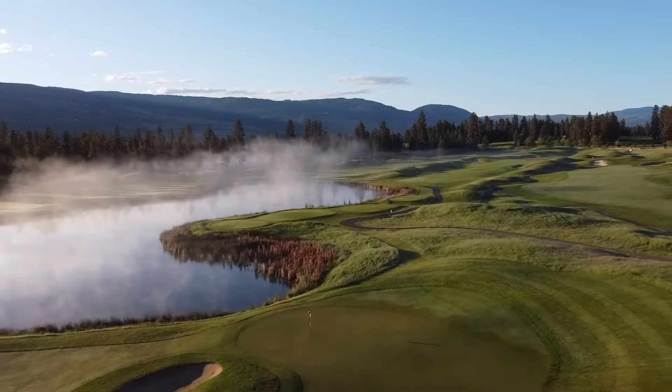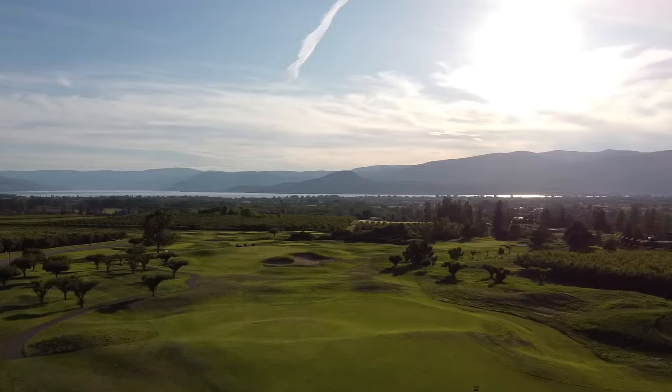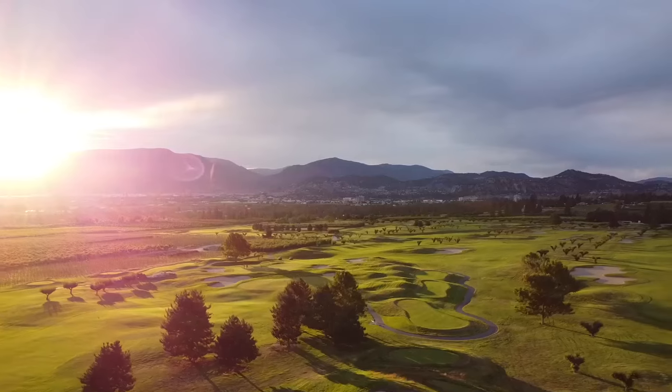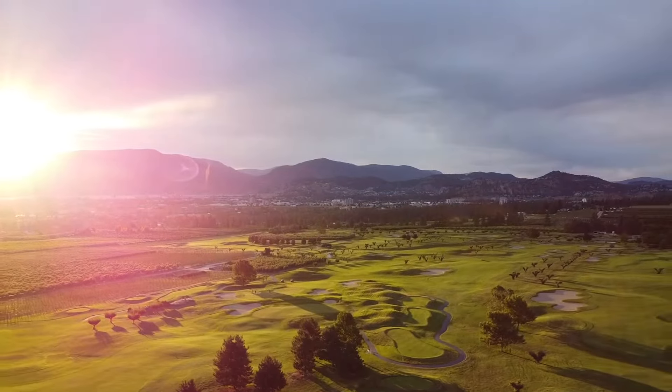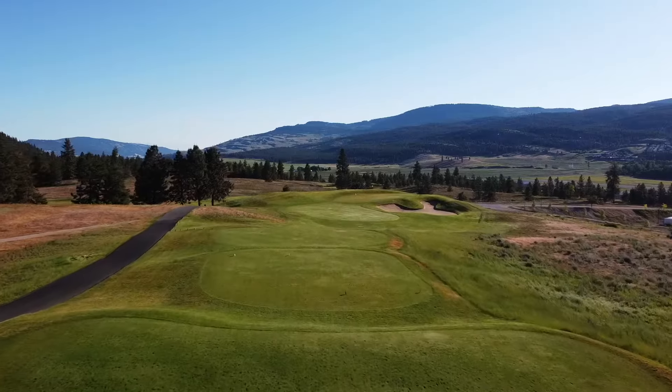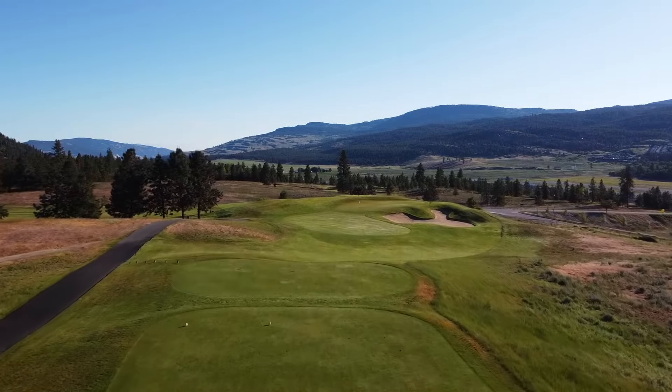Welcome to one of the world's best golf destinations. Lined with lake views, cityscapes, vineyards, and desert hills, Kelowna, British Columbia is a must-add to your golf trip bucket list. Join us as we journey through all 15 of Kelowna's beautiful and unique golf courses.